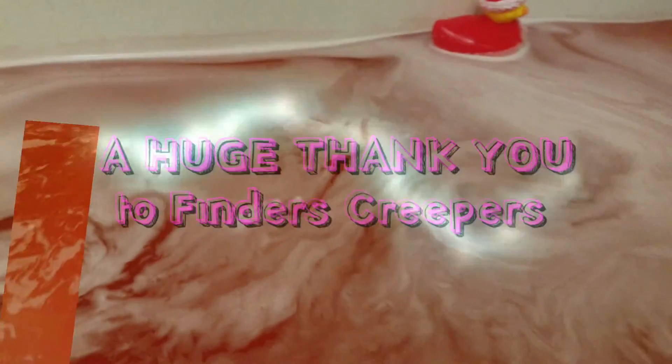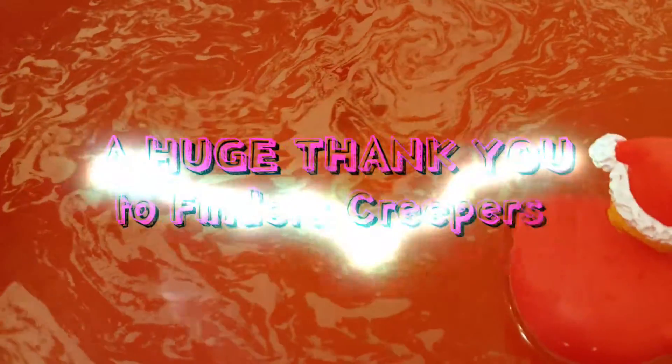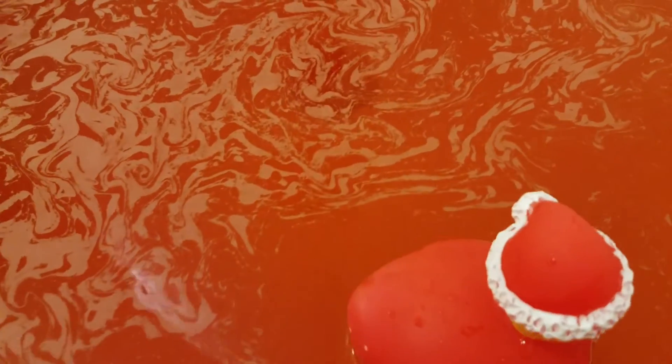I will definitely let you guys know if it stains anything after my bath. So I am in, and my skin feels super amazing — it's already silky smooth. The good thing about her products is that they are not too overdone with products that make your skin soft, so the tub does not become a slip and slide when you are done.